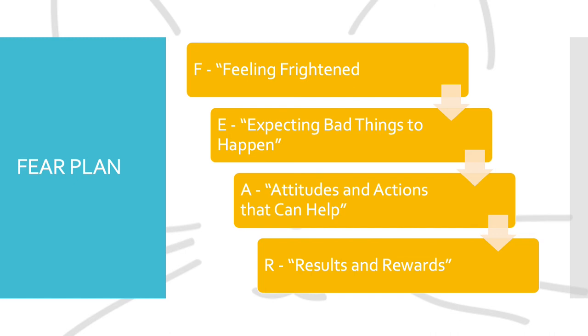The FEAR plan includes four steps. The F step, standing for 'feeling frightened,' focuses on somatic reactions to anxiety, identifies worried feelings, and distinguishes them from bodily sensations. The E step, standing for 'expecting bad things to happen,' helps youth identify anxious cognitions and challenges negative cognitions.